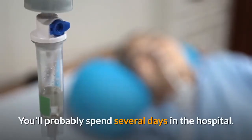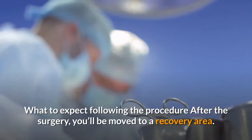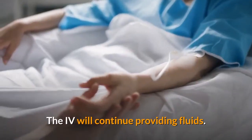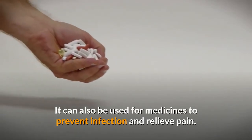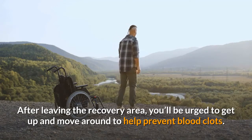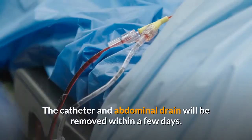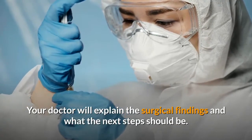What to expect following the procedure: after the surgery, you'll be moved to a recovery area, where you'll be closely monitored until you're fully alert. The IV will continue providing fluids and can also be used for medicines to prevent infection and relieve pain. After leaving the recovery area, you'll be urged to get up and move around to help prevent blood clots. You won't be given regular food until your bowels are functioning normally. The catheter and abdominal drain will be removed within a few days. Your doctor will explain the surgical findings and what the next step should be.